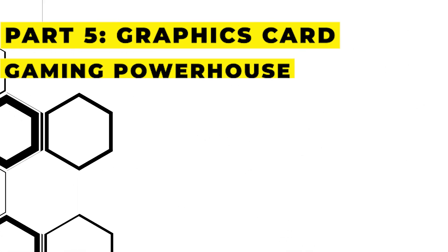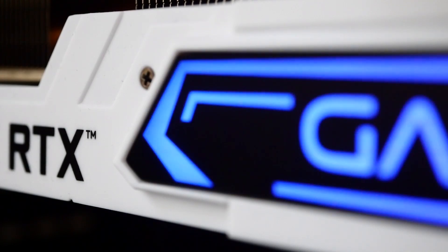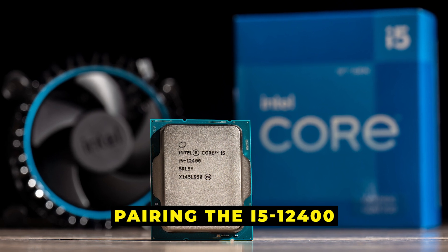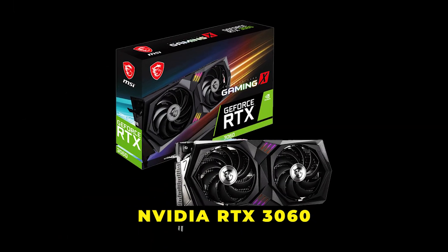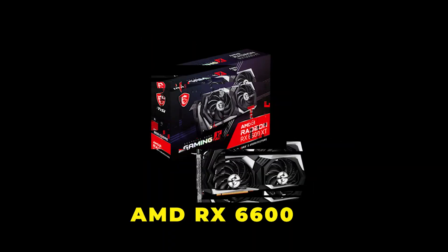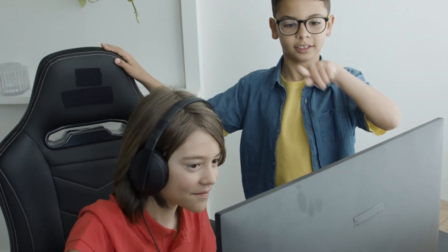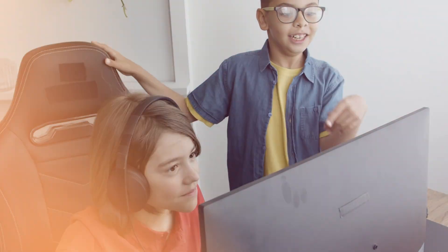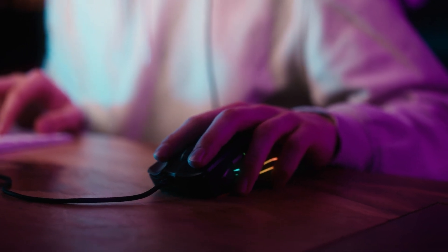Part 5: Graphics Card — gaming powerhouse. For the gamers out there, pairing the i5-12400 with the NVIDIA RTX 3060 or the AMD RX 6600 XT gives you excellent 1080p and 1440p gaming performance. These GPUs are ideal for high frame rates in modern titles and smooth performance in eSports games.